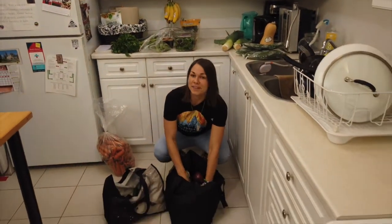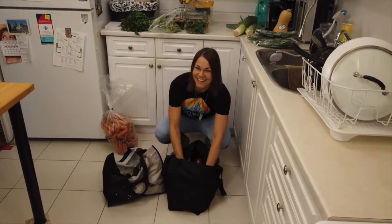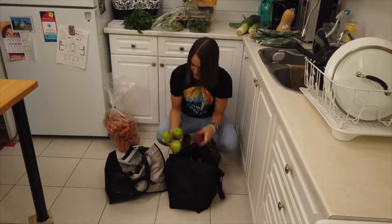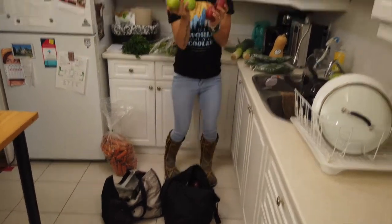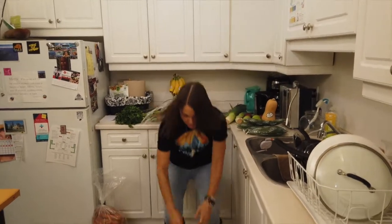They actually don't like me that much at the grocery store because I buy everything without the bags, so they have to go through everything — it kind of makes it a lot harder for them. We've got some apples here that we're also gonna use for our juices and for our smoothies.